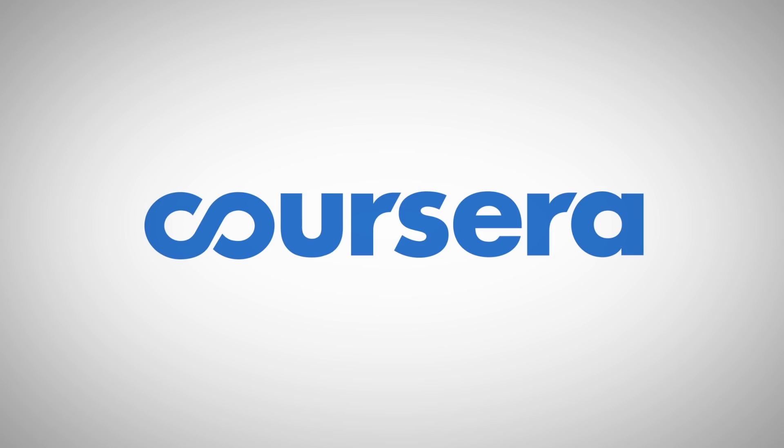This episode is sponsored by Coursera, 100% online learning from the world's best universities and companies.